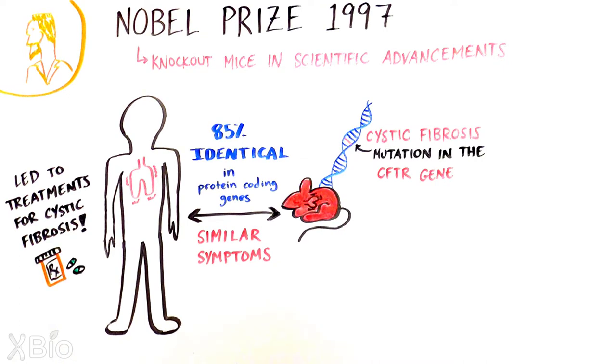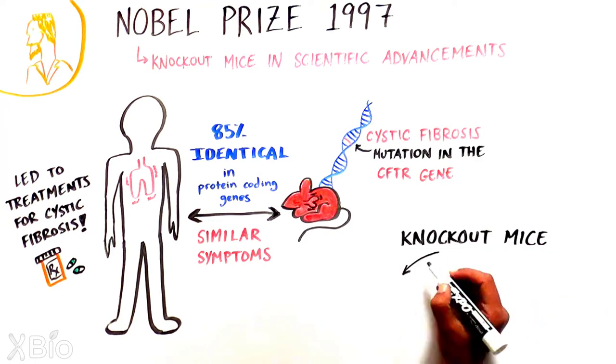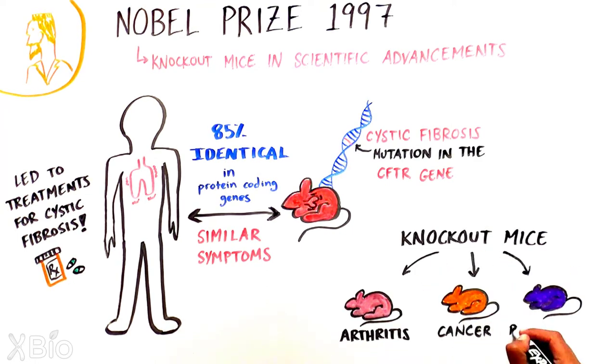Since then, mouse models have advanced research for numerous diseases, including arthritis, various cancers, and Parkinson's disease.